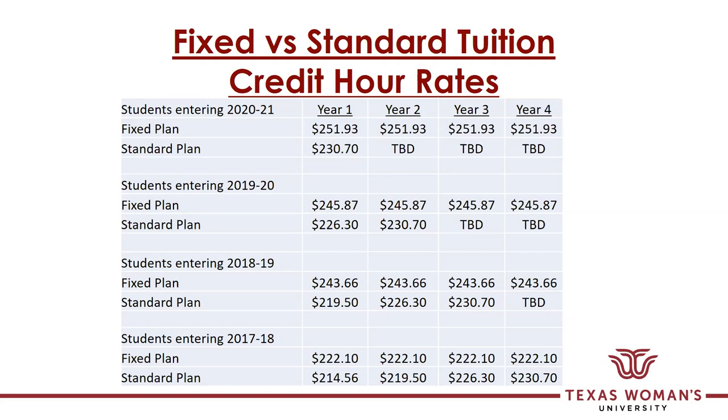If you're in special classes such as nursing, OT, PT, dental hygiene, or business, those courses have additional tuition that is not included in the fixed plan rate. This is only board-designated tuition that all students have to pay.